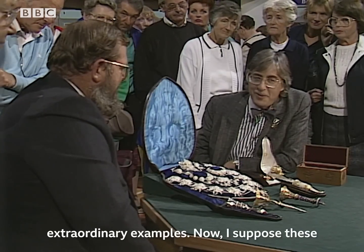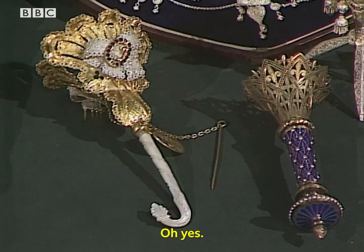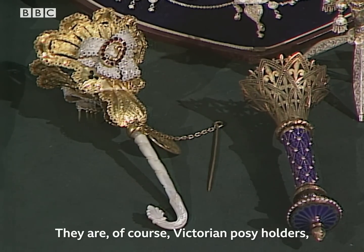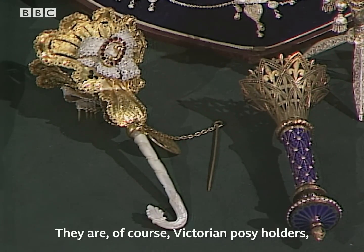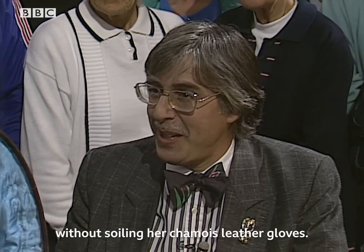Well, you've certainly brought along some extraordinary examples. I suppose these are the crème de la crème of the collection. They are of course Victorian posy holders, so that the Victorian young lady could carry her flowers without soiling her chamois leather gloves.